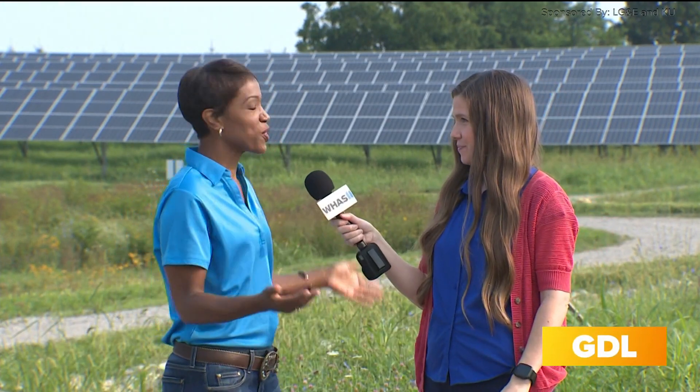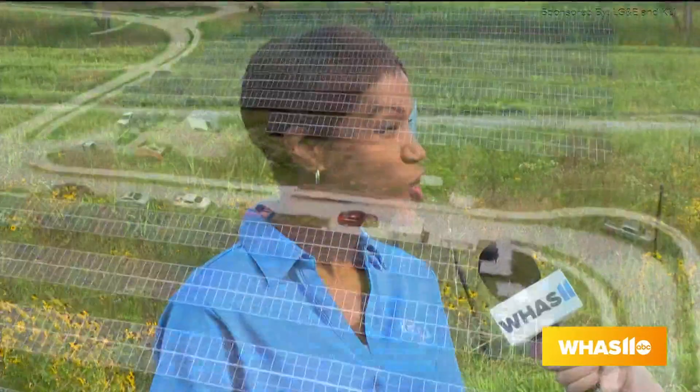Well, as you mentioned, this is our Solar Share Facility. It's in Simpsonville, Kentucky. You can see it right off of 64. And we're really proud of it. This facility is a direct result of our customers' involvement — of those who enroll, that is, in our Solar Share program.